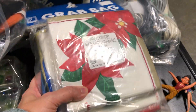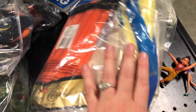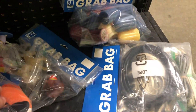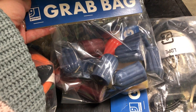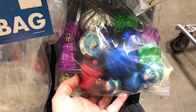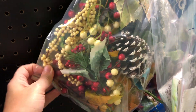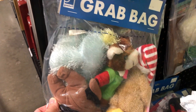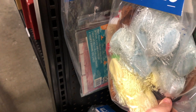I wasn't sure if I had ever showed you in past thrifting videos at this Goodwill that they had these grab bags, so I wanted to show you some of them today. They are really interesting — like this one with these candles. There's one coming up that has some Christmas ornaments in it, so great for $3.99. There's also some more Christmas greenery. These are always fun to look at, and since I hadn't shown them before, I really wanted to make sure I showed them in today's thrifting video.